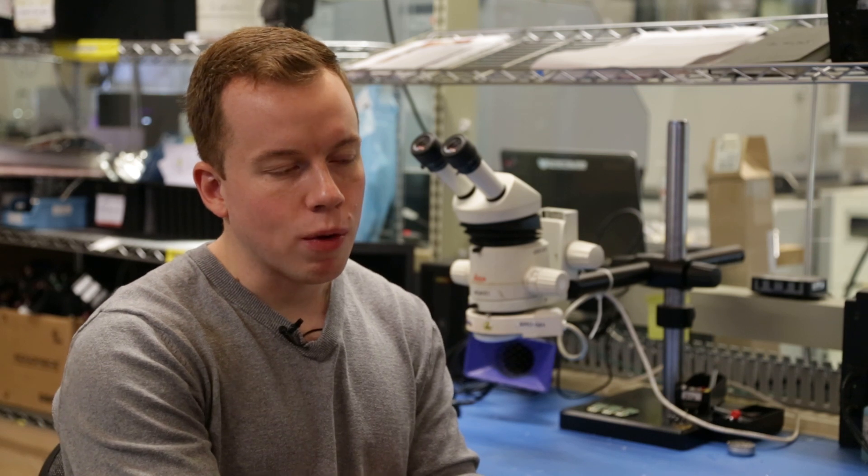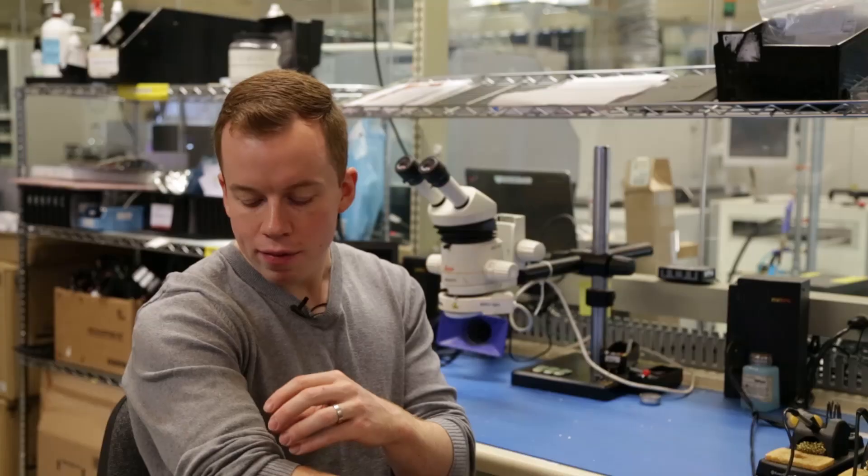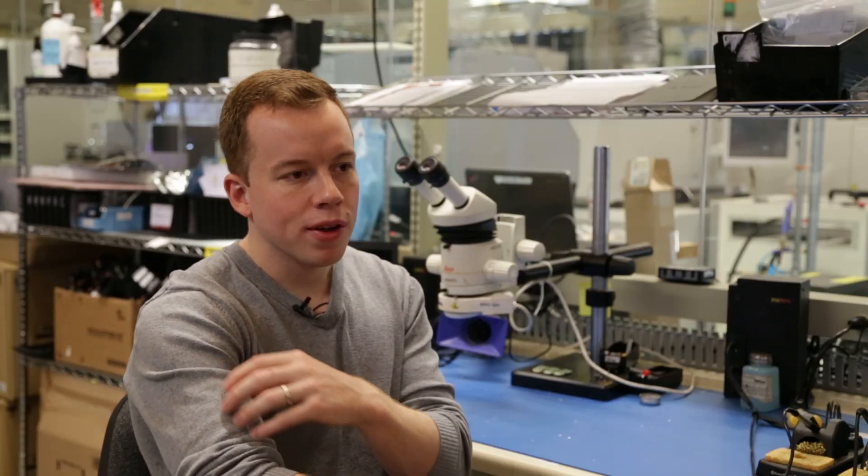Myo is an armband that picks up the electrical activations from the muscles in your arm, and then it wirelessly sends it to computers and other devices to let you control it. The myo in Johnny's case is picking up the EMG signals, or the muscle activation signals, in the upper part of his arm.